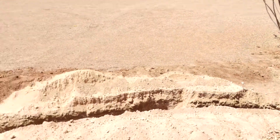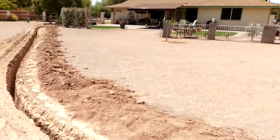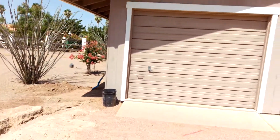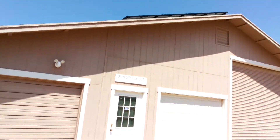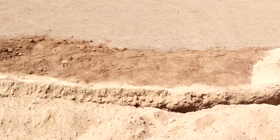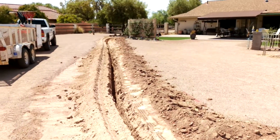The solar company is putting solar panels on the garage here, and we came out and did the trenching for them. The solar panels are sitting on this detached garage, and they're running the electric line from the panels to the main electric on the house.